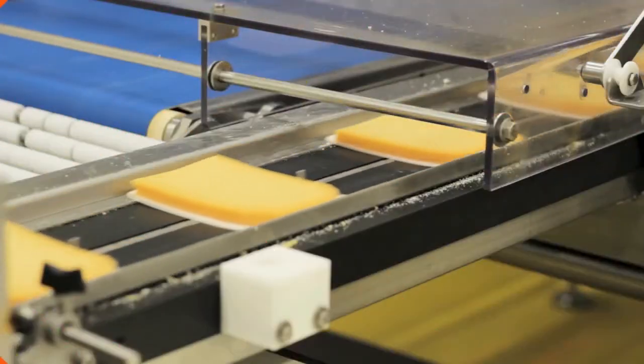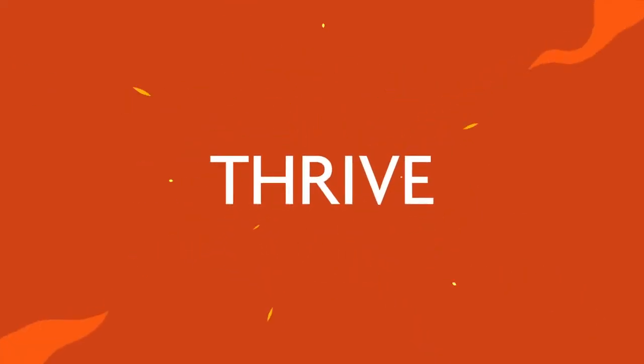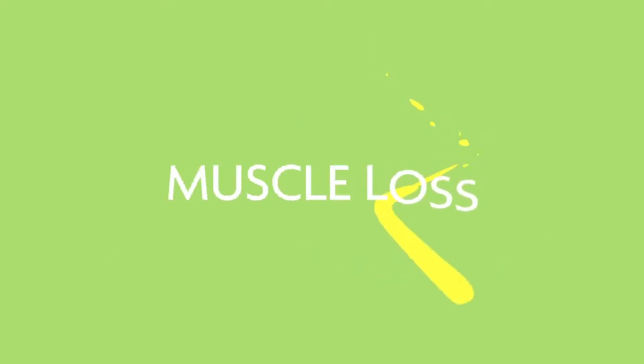Food today is processed, full of sugar, salt, and fat. That can fill us up, but doesn't provide the nutrition our bodies need to thrive. To lose excess weight, most people diet by restricting calories or skipping meals. But did you know that can lead to unintended muscle loss and the retention of fat? No one wants that.